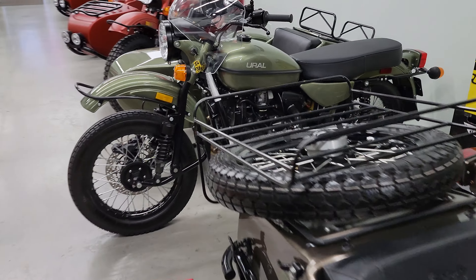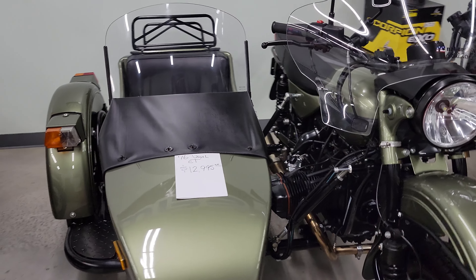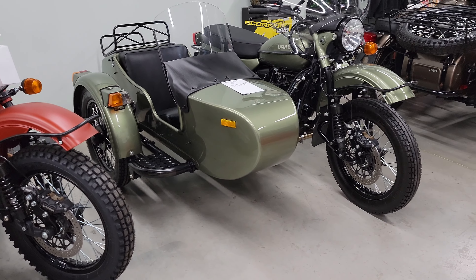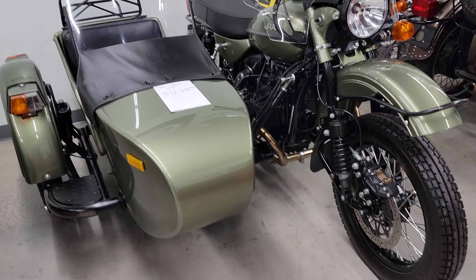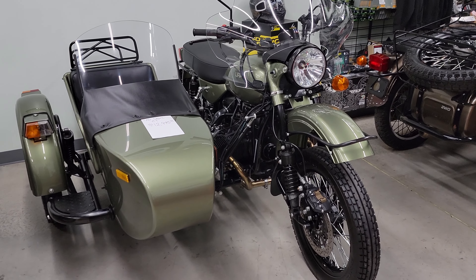Then we have a 2016 — this is a CT single-wheel drive. Very rare with the metallic green paint. They didn't offer this paint for very long; some people really liked it and some others didn't. So it's always personal preference on paint colors. We personally think it's a stunning looking machine.